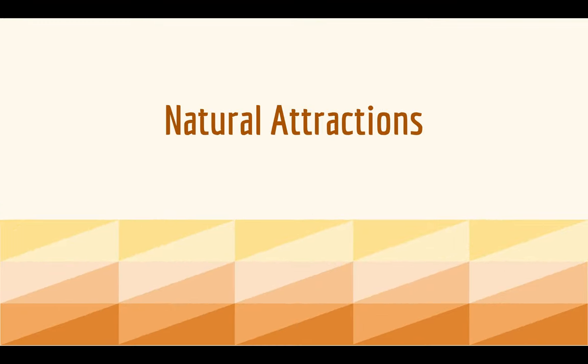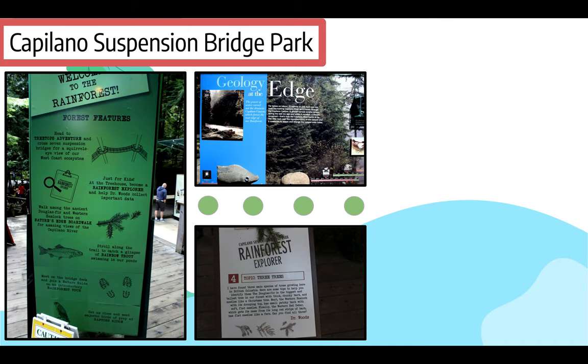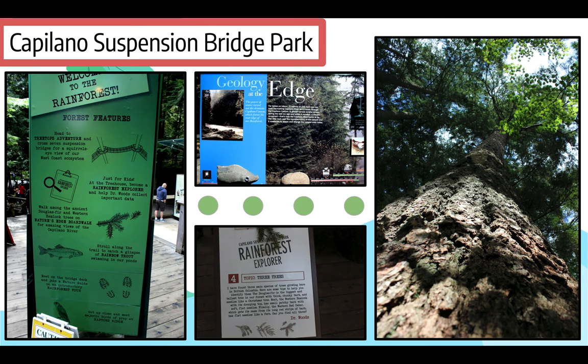Natural tourist attraction. I would like to speak about the Capilano Suspension Bridge Park. It represents an amazing landscape. Located in the West Coast Forest, you get an amazing view from the treetops. It is truly an experience of a lifetime — you embark on an amazing treetop adventure and reach the top of the trees. The Douglas Fir and Western Hemlocks are the dominant trees of this experience, living for over 400 years. You can also walk along the amazing Capilano River.